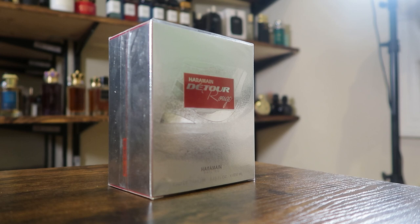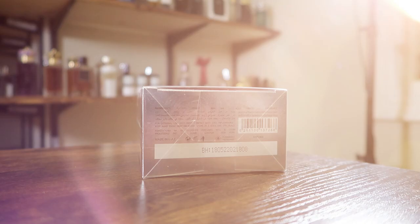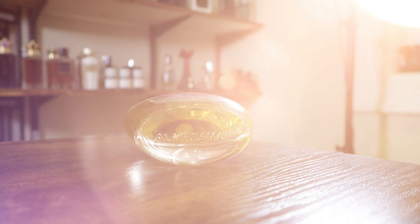So here we have the box — the name of the house, the name of the fragrance, the size, and the concentration on the front. It's an eau de parfum. On the sides it just says Detour, up top it says Haramain, and on the back it's the same as the front. On the bottom you'll find your ingredients and batch code. Here is the bottle — looks the same as the Detour Noir bottle. Very ugly, very cheap looking. The cap clicks into place and weighs nothing and feels cheap. The atomizer looks pretty bad too.